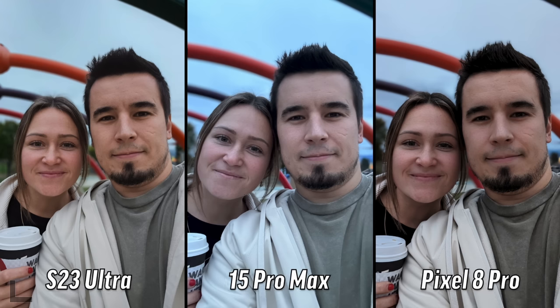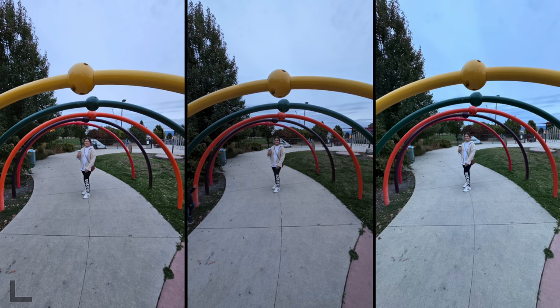This was getting quite dark here. The middle one is a bit too cool, so either left or right for me - they're about the same. I'll go with the left. I'll go with the left as well - I like the colors a lot better. That's the S23 Ultra.